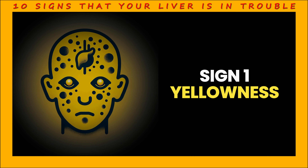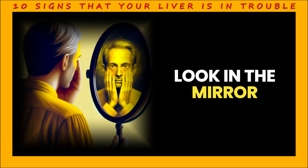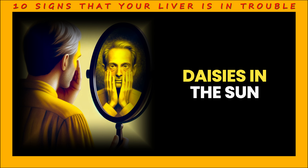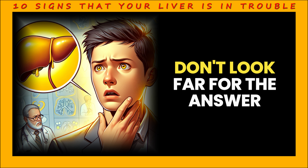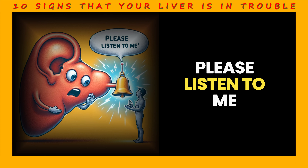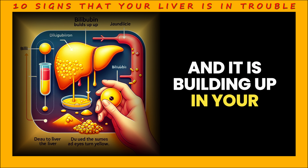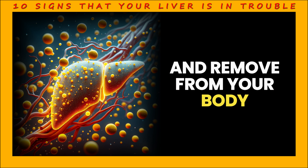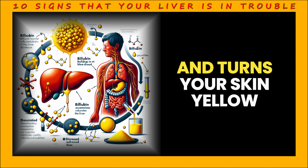Sign 1: Yellowness. The first sign, and perhaps the most familiar, is jaundice. You wake up in the morning, look in the mirror, and notice that the whites of your skin and eyes are as yellow as yellow daisies in the sun. This is your liver's alarm, a sign that it is saying, please listen to me. Jaundice is a sign that your liver is not processing bilirubin properly, and it is building up in your blood. Bilirubin is a waste product that your liver is supposed to break down and remove from your body. But when this process is disrupted, bilirubin builds up in your blood and turns your skin yellow.